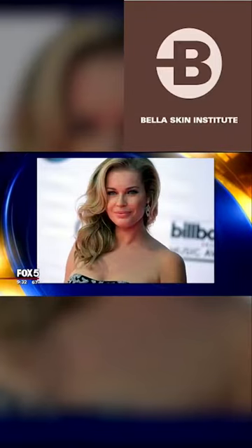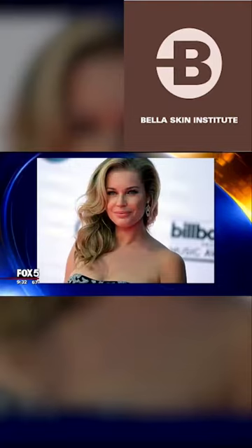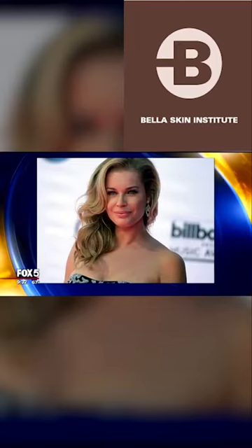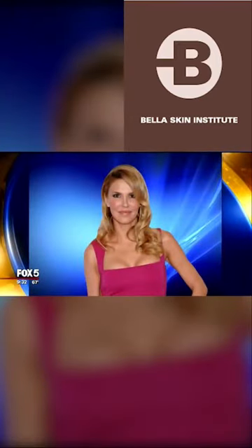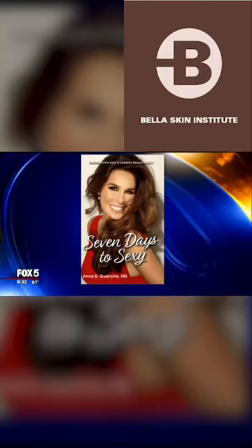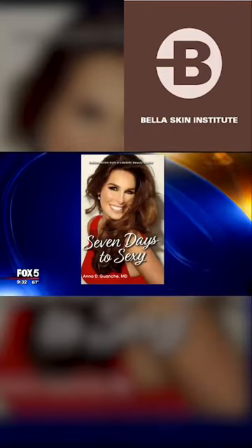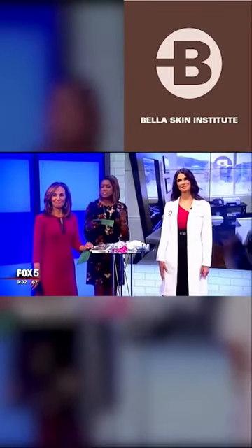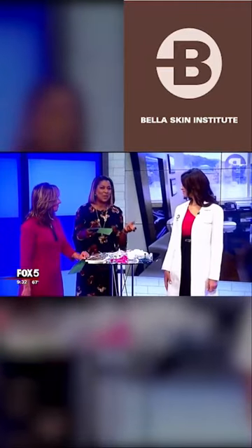Dr. Anna Guanche may have some secrets to their beauty. She's a board-certified dermatologist. Her clients include Olivia Culpo, Rebecca Remain, and Brandi Glanville. Her new book Seven Days to Sexy provides tips that women can follow to look and feel their absolute best. And this morning she's revealing some of those easy, affordable skin treatments that we can, by the way, do at home.